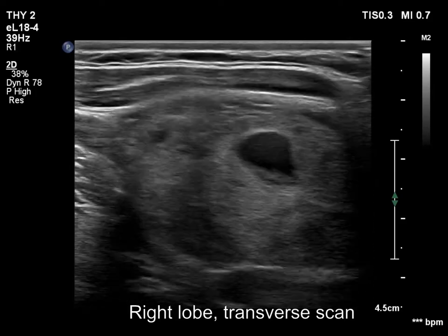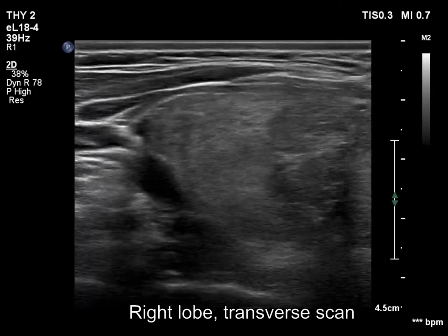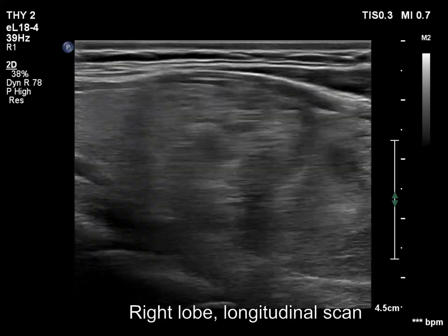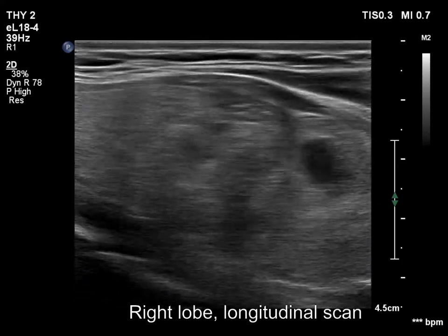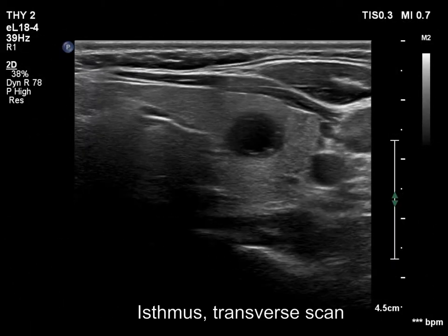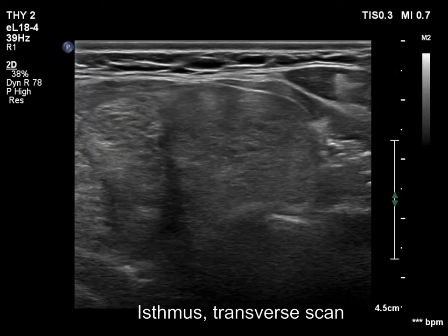The right lobe is echinormal and has multiple nodules with different echogenicities. The lower pole is not visible either before or during swallowing. The isthmus is broadened due to a minimally hypoechoic nodule.